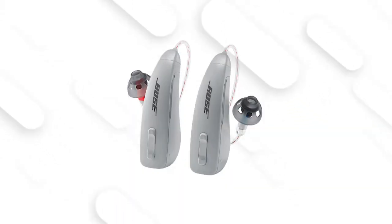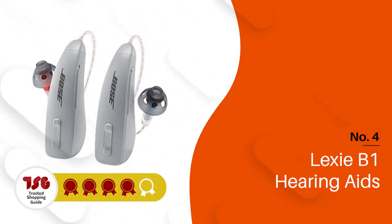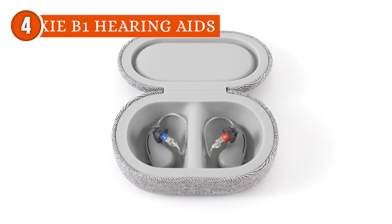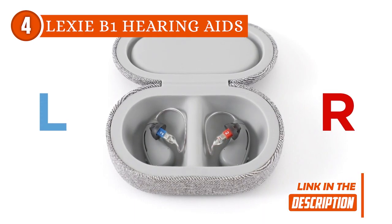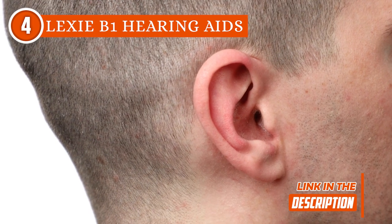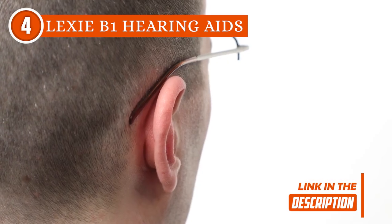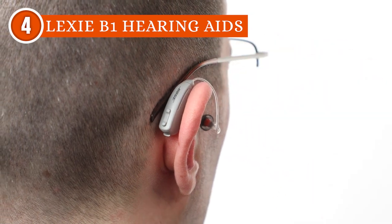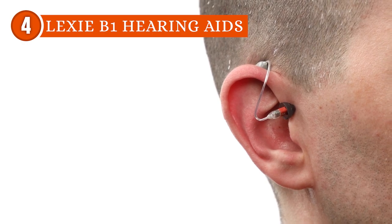The fourth budget hearing aid on our list is the Lexi B1 hearing aids, which TrustedShoppyGuy.com has awarded a 4-batch rating. These cutting edge devices are designed to enhance your hearing experience and bring back the joys of clear sound to your life. The most striking feature of the Lexi B1 hearing aids is their discreet design. The sleek and lightweight build ensures comfort and confidence for wearers of all ages. Gone are the days of feeling self-conscious about your hearing aids — with Lexi B1, you can participate in conversations and enjoy social gatherings without drawing unnecessary attention.